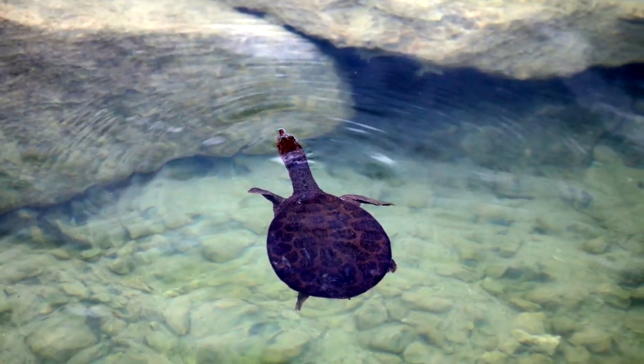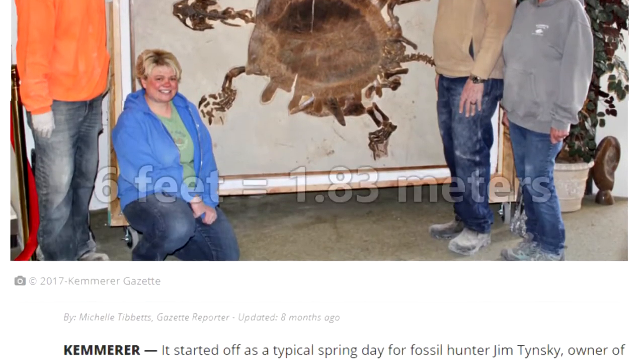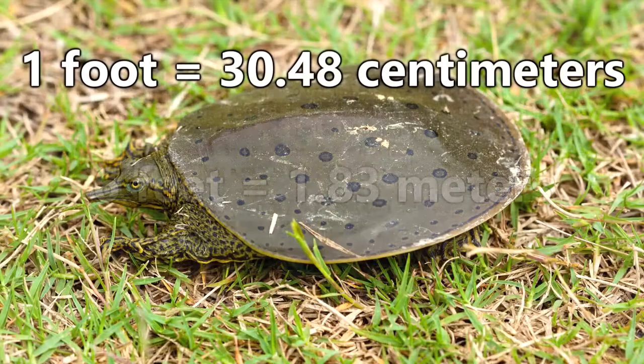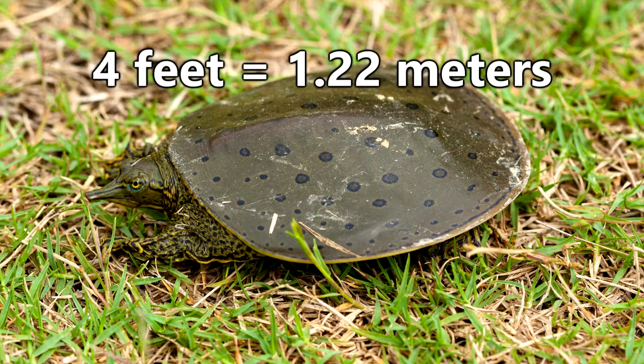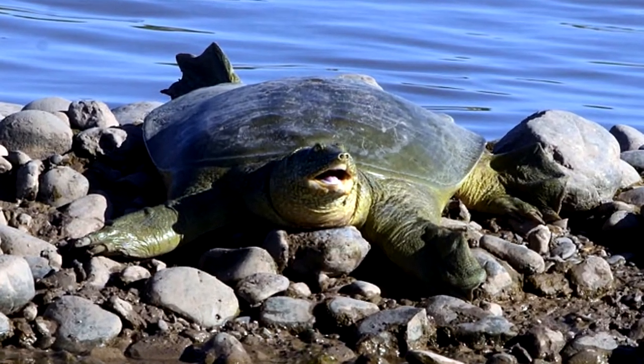Soft-shelled turtles are fast swimmers thanks to this adaptation. While some of their earlier ancestors could reach lengths like 6 feet, today they are usually around a foot in length, though larger species can reach almost 4 feet, with this family of turtles laying claim to the largest freshwater turtle species.